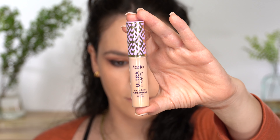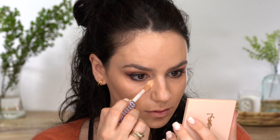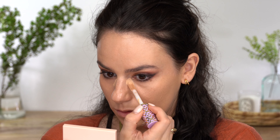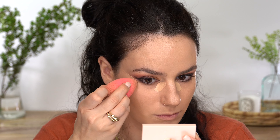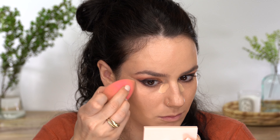Another concealer I've really been enjoying is the Tarte Shape Tape creamy version, in 29N. I've been using it quite often because it has a good medium coverage — not quite as full as the regular Shape Tape, which I like because I don't want a mask under my eyes. It has a creaminess and a little bit of glow to it. I set it, but throughout the day it still shows through a little. I enjoyed this one more than I thought I would.